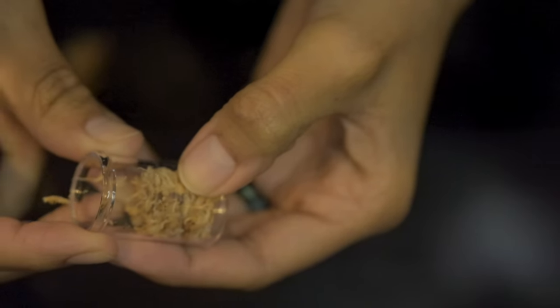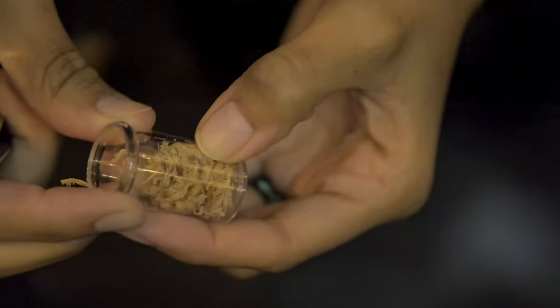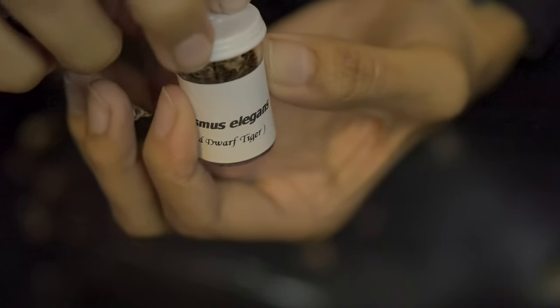The Cyriocosmus elegans is another dwarf species that I had a really hard time getting footage of because he was so small and I didn't want to risk losing them. I did get her in there and she burrowed — she comes out to eat and goes back into her burrow.